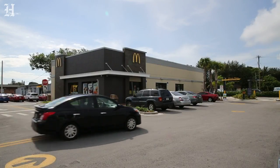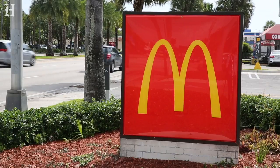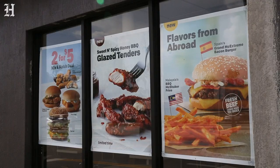McDonald's is your go-to for some of your favorite items, but they like to mix it up every now and then and introduce some things that are a little bit different. McDonald's is bringing in four items that you can only find outside the country, and they're testing it in the US but only in one market — South Florida.